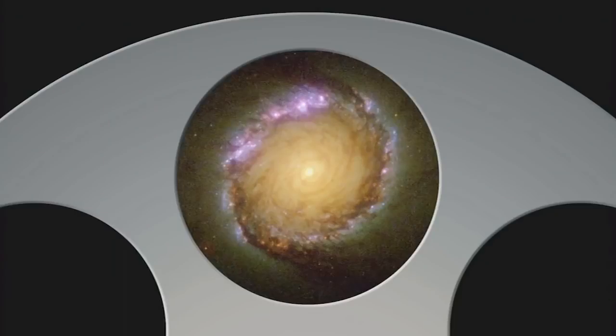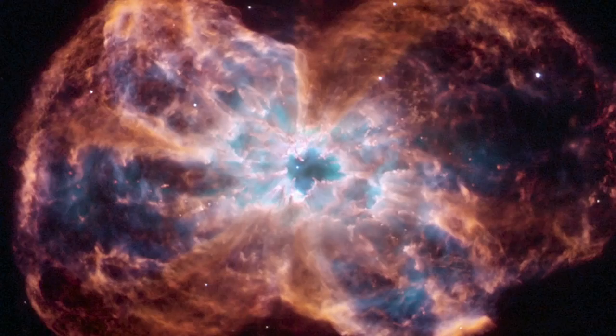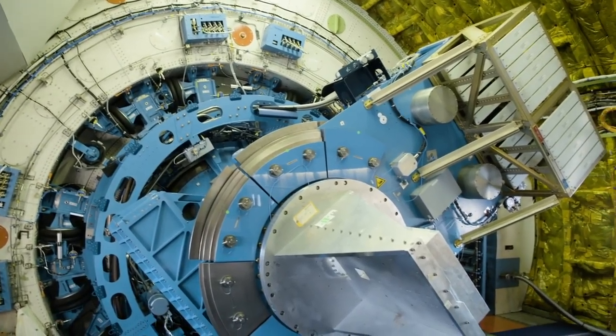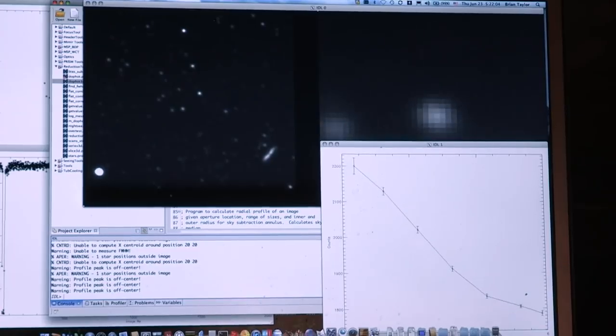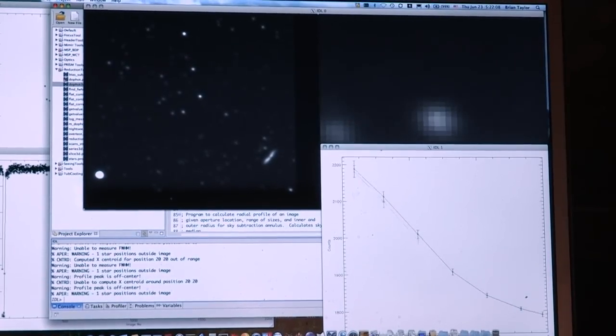SOFIA has a lot in common with the Hubble Space Telescope — they're similar sizes. But where Hubble concentrates on visible and ultraviolet light, which scientists use to make incredible full-colour images, SOFIA looks primarily at infrared light, which means it can be used to study things like the clouds of gas that will give birth to new stars.